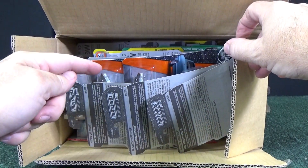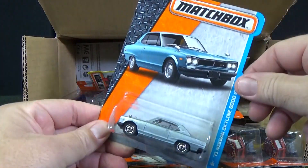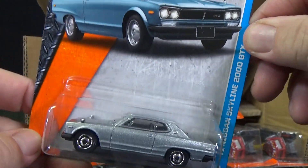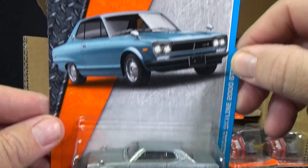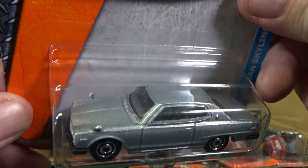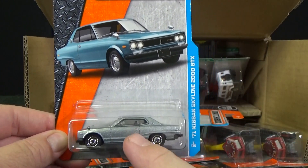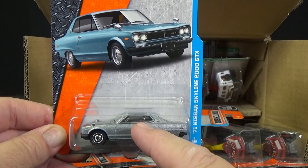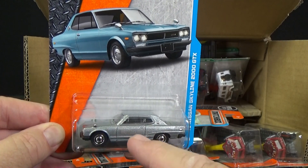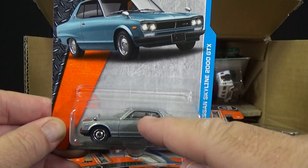There's the popular car, the case right there. Here we have the 71 Nissan Skyline 2000 GTX. This car has a lot of stories to it. There's an interior variation — you can get one with seatbelts or without, and the engine's different on each version as well, but you can't see it. So there's an interior variation.